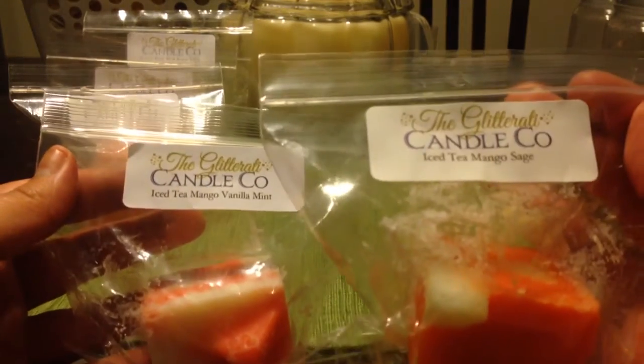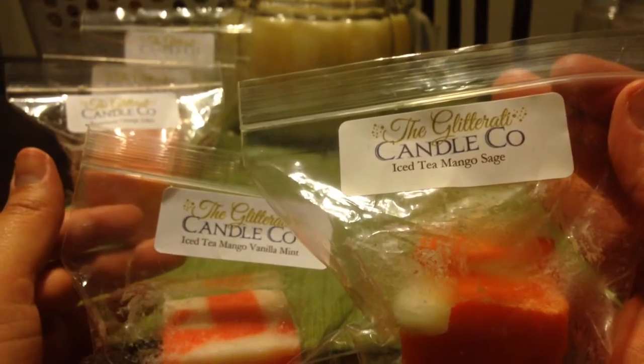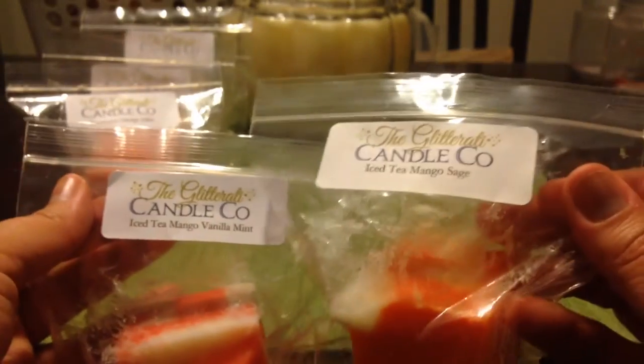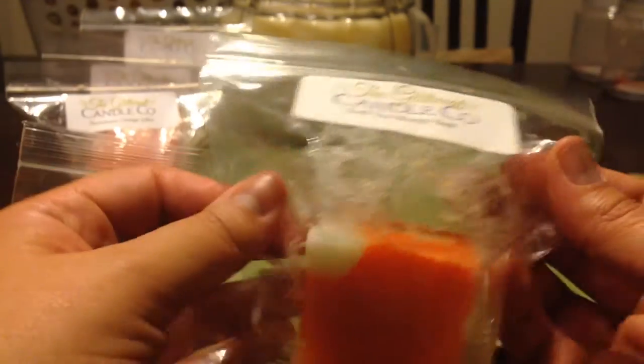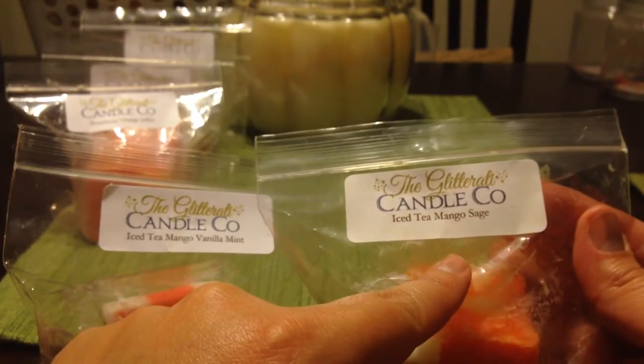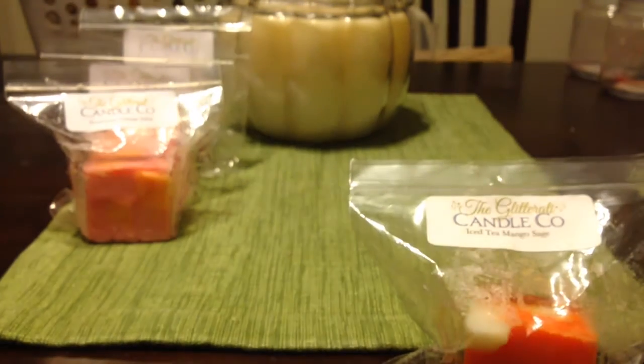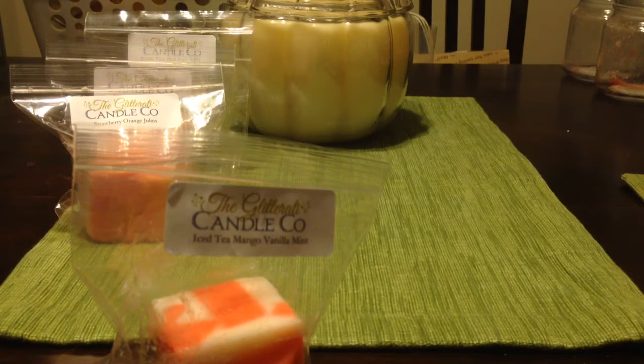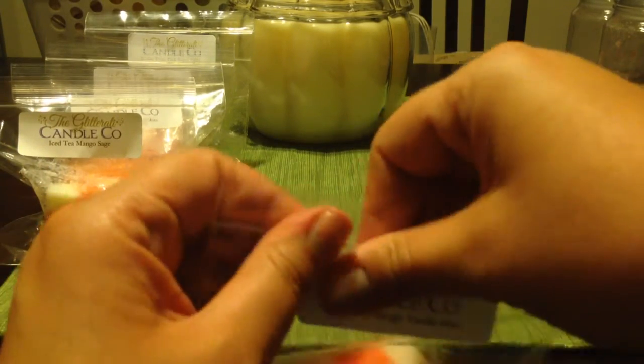This one was supposed to be two chunks of iced tea mango vanilla mint, but she accidentally sent one of that and one of the iced tea mango sage. I'm really happy because I think I actually like the sage version better. In the vanilla mint you definitely get a lot of vanilla mint with a fruitiness from the mango. The sage version is such a different smell — it's soothing, kind of a fruity sweet tea. I can't fully make up my mind between the two.